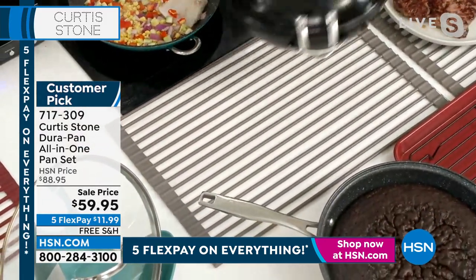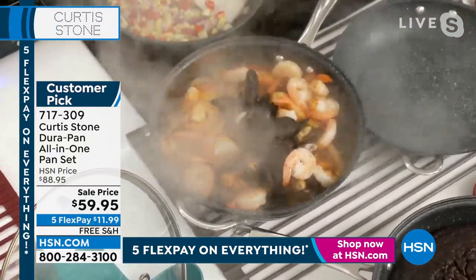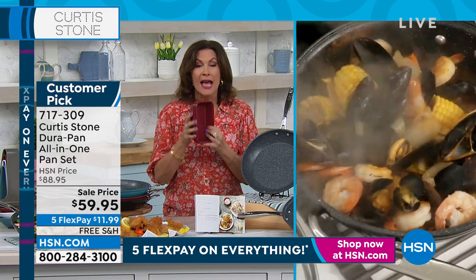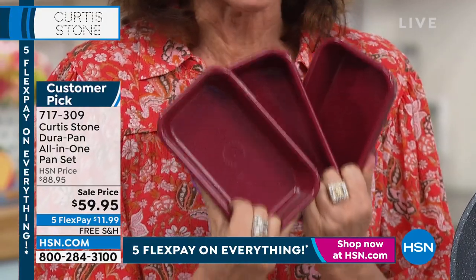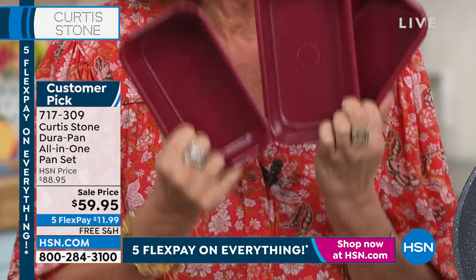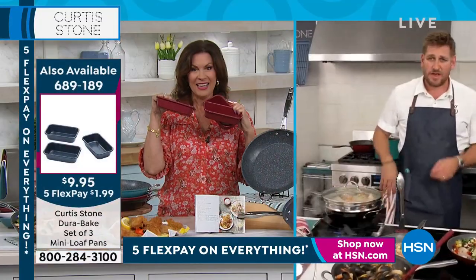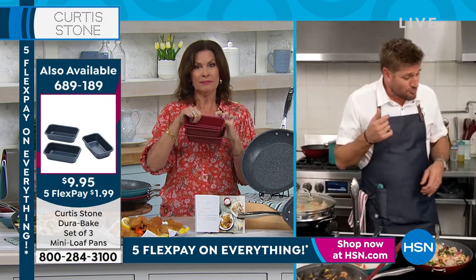Janet mentions she has repurchased items today that she already has — a testament to the quality. The call ends with thanks. Looking ahead: coming up next hour, three mini loaf pans — what Chef calls mini bakers — they're like little long muffin pans. Great for cornbread too. All three for $9.95, with free shipping and handling, in red or charcoal gray.